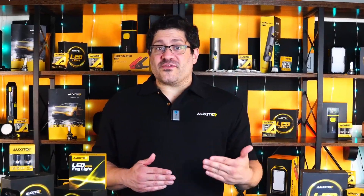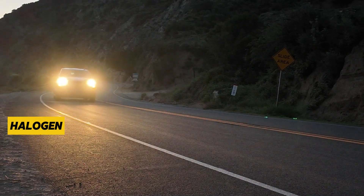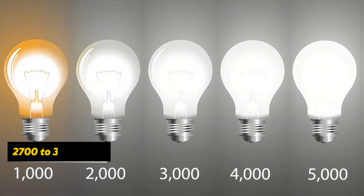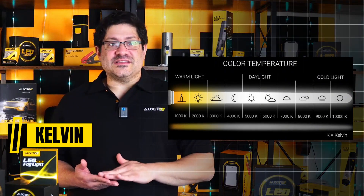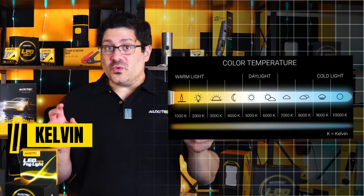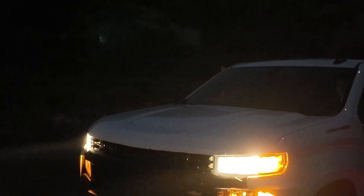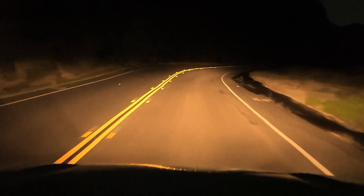Let's start with what most of us are familiar with — halogen and HID lighting. Halogen headlights give off a warm yellow light, usually around 2,700 to 3,000 Kelvin. Kelvin is the unit used to measure color temperature, or how warm or cool the light appears. The yellow tone is softer and easier on the eyes, which is good, but it's not close to natural daylight, so it doesn't reveal road details as clearly.